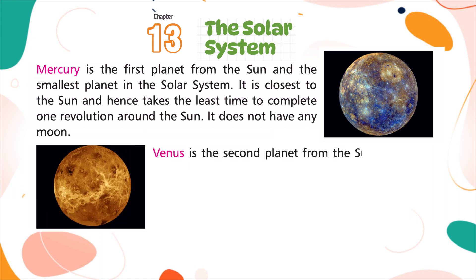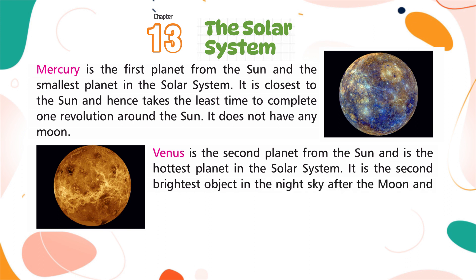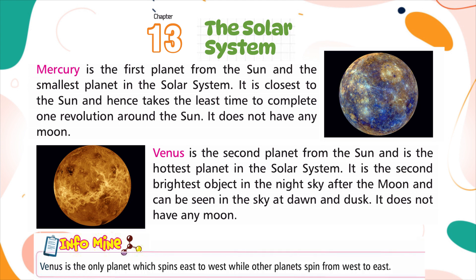Venus is the second planet from the sun and is the hottest planet in the solar system. It is the second brightest object in the night sky after the moon and can be seen in the sky at dawn and dusk. It does not have any moon. Venus is the only planet which spins east to west, while other planets spin from west to east.